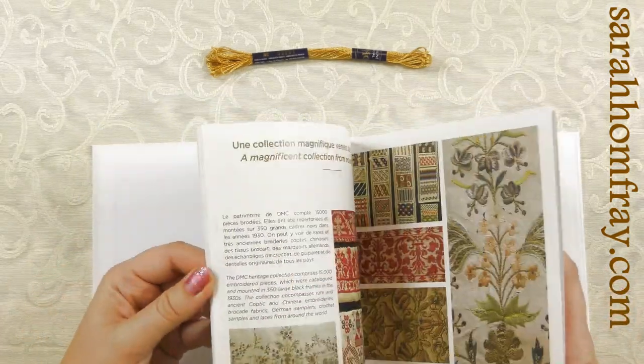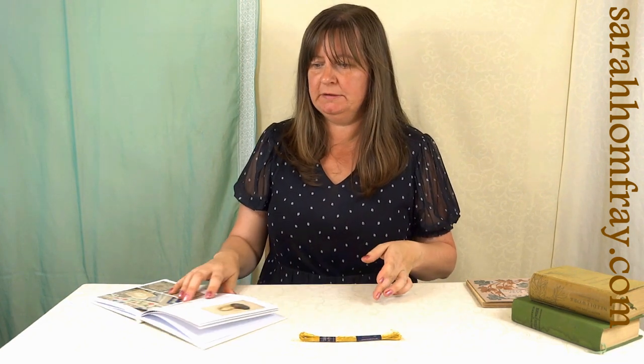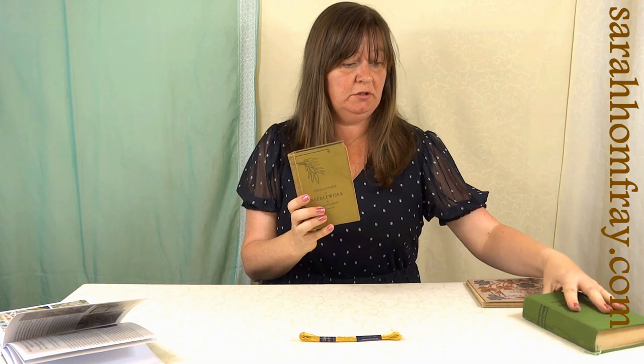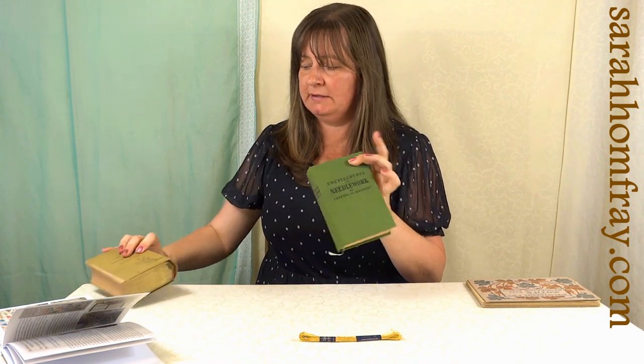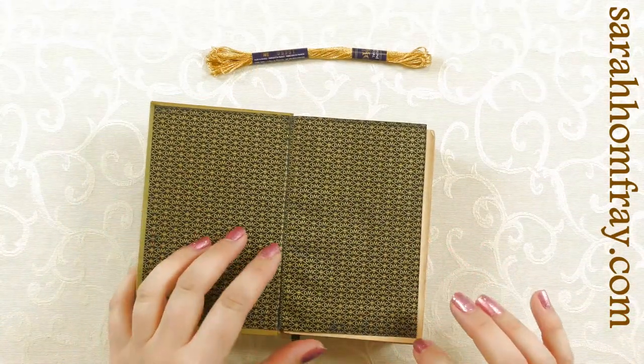I could use some designs from the book. Thérèse Dillmont wrote the first ever encyclopedia — if you like — on embroidery. She also did lots of other things: knitting, crochet, tatting, lace making, and compiled them all into a book. I've actually got a couple of the original books, which I found in a charity shop — so do have a look in yours! This one has DMC on the front.